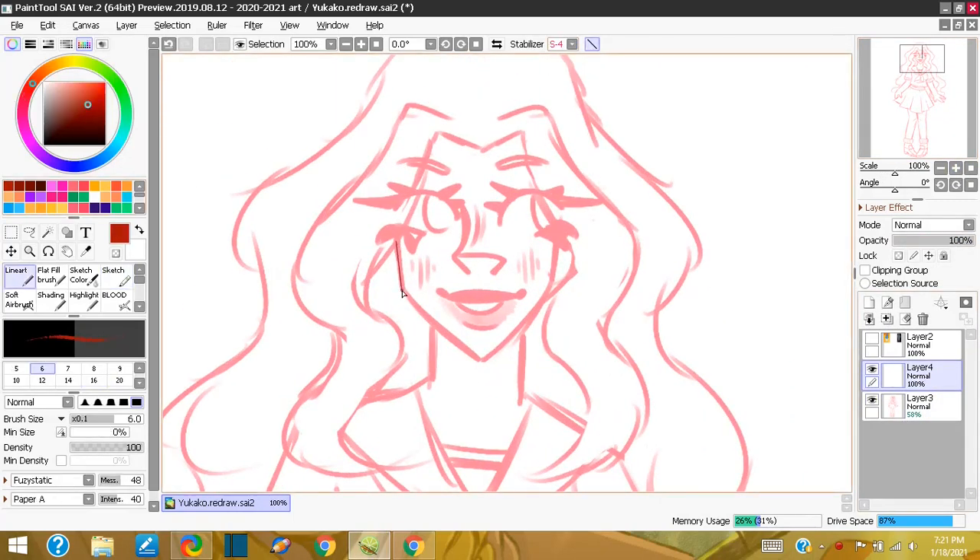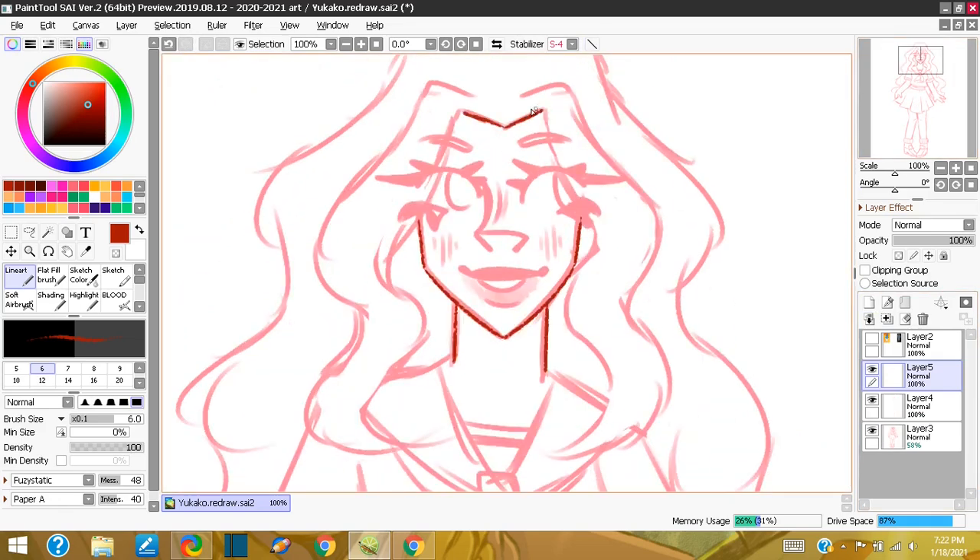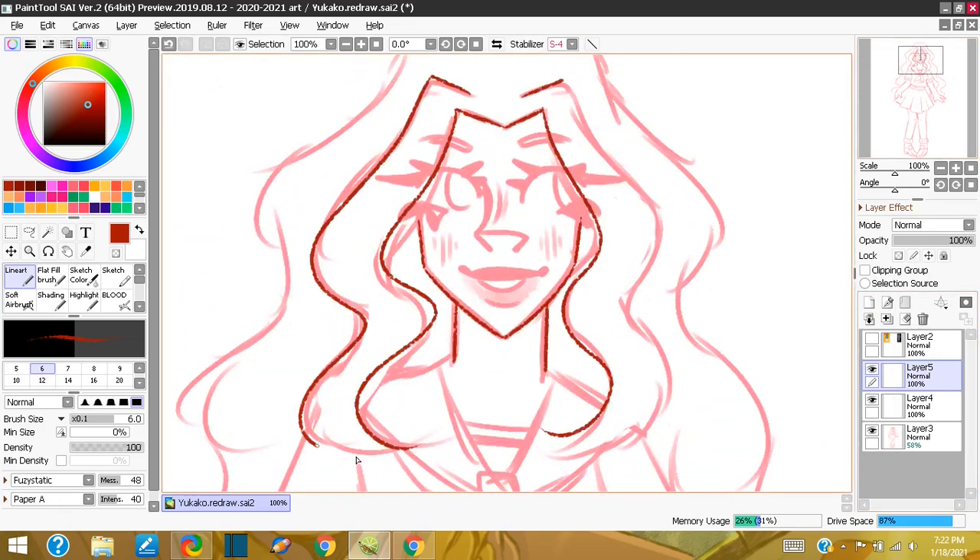Hi, hello, my name is Brumblebee Draws, or Brumblebee if that's easier. Today I'm doing a redraw of Yukiko from April 2020, I'm pretty sure.